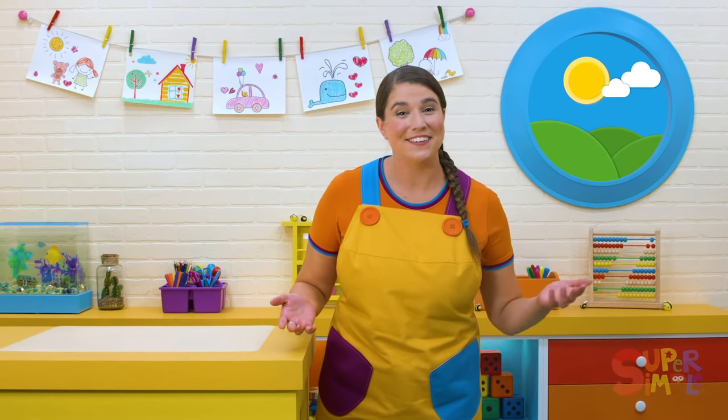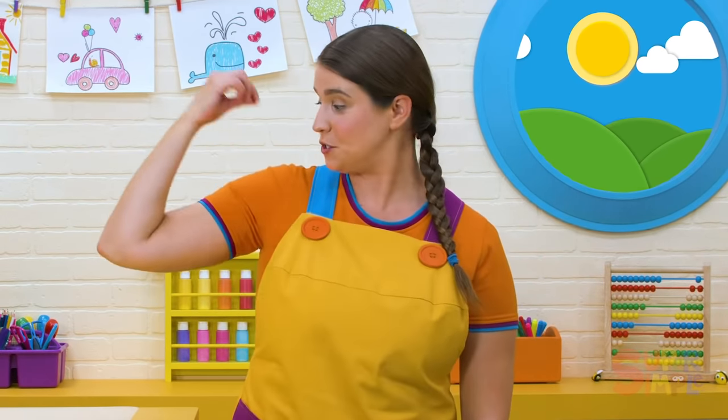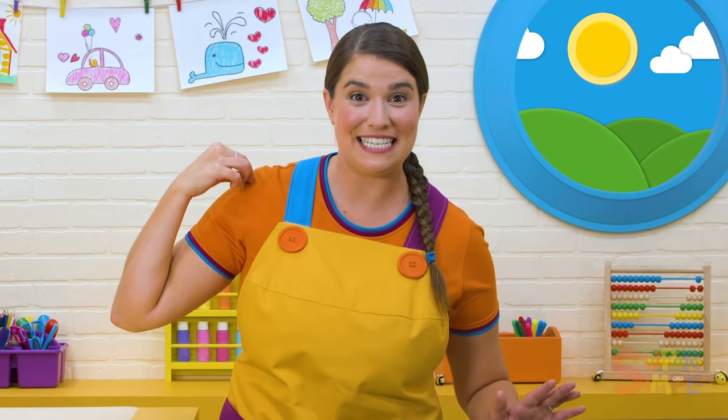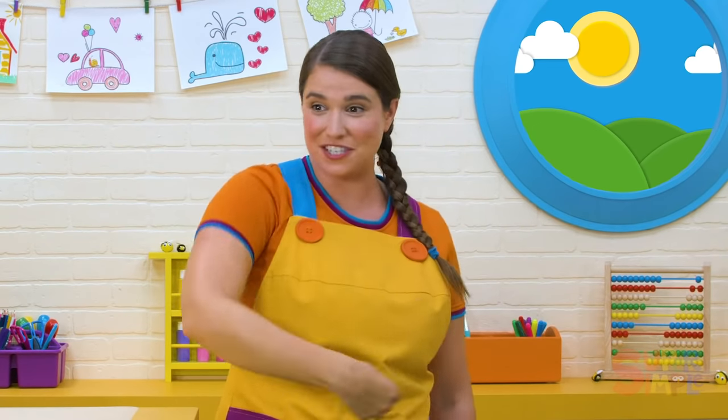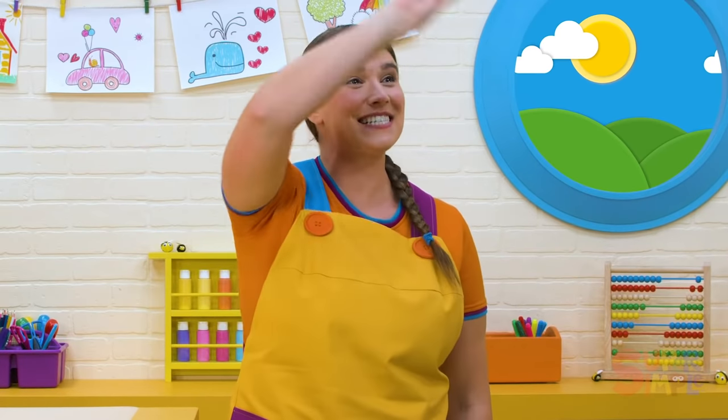Do you like honey? Those honeybees made some delicious honey. Here comes a honeybee now — bzzzzz! Uh-oh, the bee's on my shoulder. I better stay very still, like a statue. Bzzz! Where'd the bee go? On my head! Uh-oh! Bzzz! Where's the bee now? On my nose! Bzzzz. Oh look, the bee went inside the beehive. Can you make a beehive with your hand?